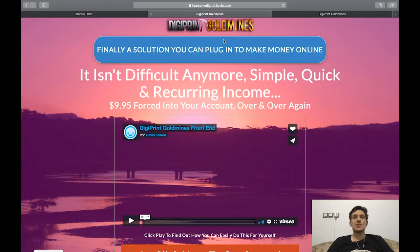So let's jump into the sales page. 'Finally a solution you can plug in to make money online — it isn't difficult anymore, simple quick and recurring income.' It's definitely not very complicated at all because in the members area there is an entire video course that takes you by the hand.